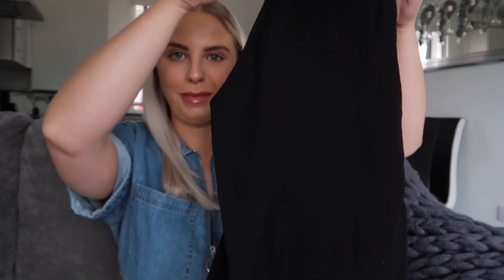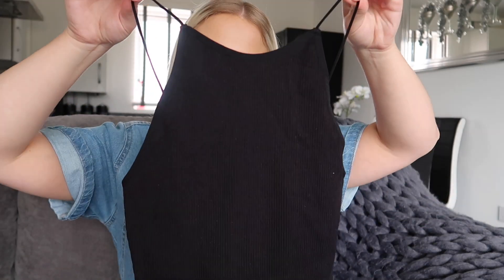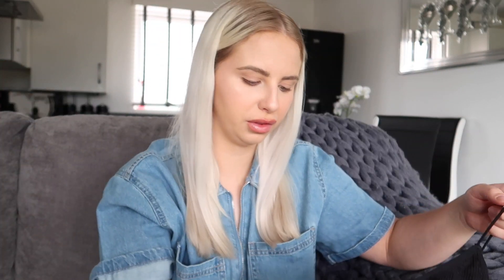Another little basic — this is a black ribbed bodysuit with spaghetti straps and a bit of a low back. I thought it was quite cute. You could pair this with quite a few things. I got this in a size 10 to 12 — they had my size — and it was only £5. These basic things are so, so cheap, they're hard to not pick up.